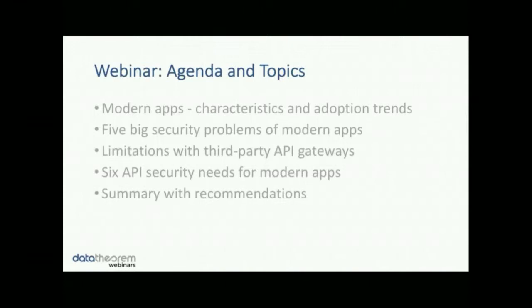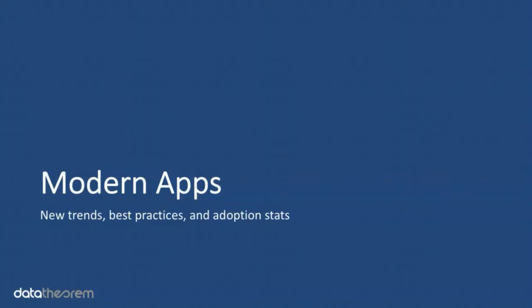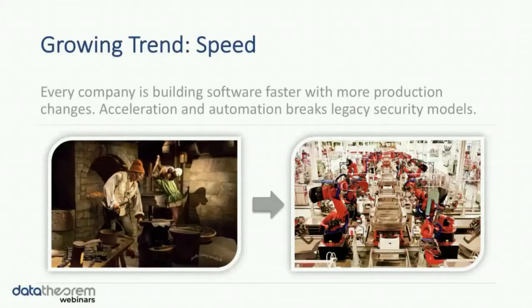So modern applications — what are the new trends, some of the best practices, and also some of the statistics we're seeing around these new applications? The first is a growing trend really around speed. Every company is essentially becoming a software company. Even industries that were traditionally not as high-tech-centric have figured out that their data and the insights they have about their business are better utilized when leveraging software. The rate that software is changing now in production is very different than it was 10 years ago and even different than five years ago. The acceleration and use of automation has allowed the processes of Agile and DevOps to change production software much more easily. But many of the security models that have existed in the past can't keep up with this new world of high automation.